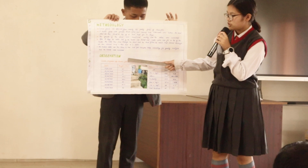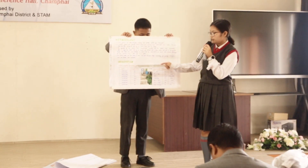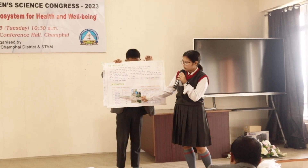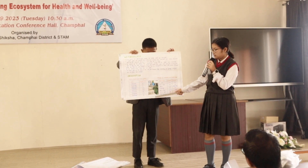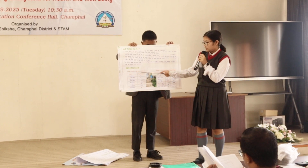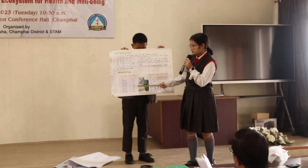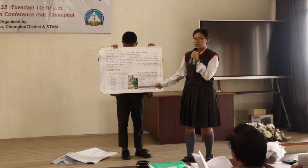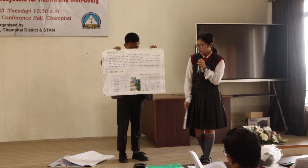Here are our observations. The first table shows the growth progress of the lemongrass. The first column consists of the dates and the second column shows the height. On the first day, 26th July, the height of the lemongrass was 15 cm, while on the last day, 28th August, the height of the plant was 40 cm.